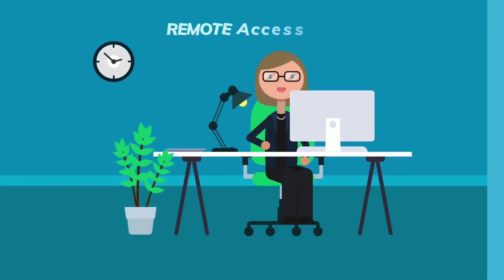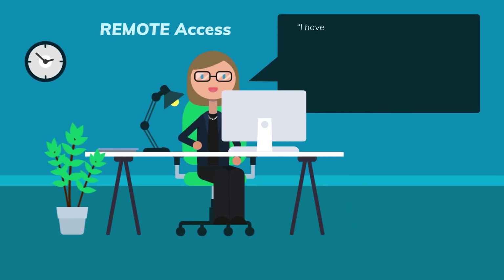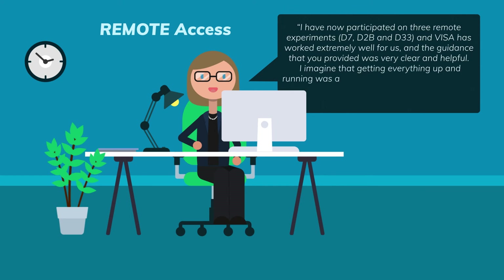Our first remote access users are enthusiastic, like Elizabeth Blackburn from the Department of Physics at Lund University. "I have now participated in three remote experiments — D7, D2B and D33 — and Visa has worked extremely well for us. The guidance that you provided was very clear and helpful. I imagine that getting everything up and running was a challenging project, and I wanted to thank you and your team for your efforts."